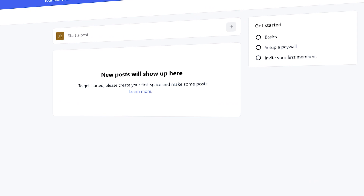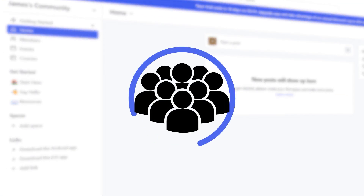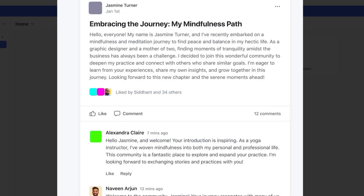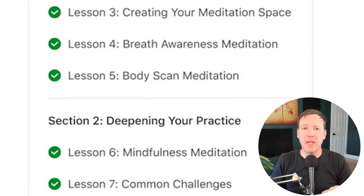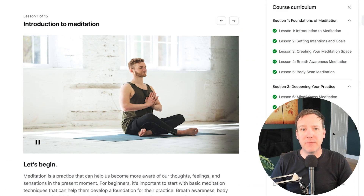Circle is designed for businesses that want to prioritize community. With your Circle community, you can create different types of spaces. For instance, you might add a post space to facilitate discussion, an event space to share your upcoming schedule, and a course space to create a curriculum. Within a course, you can add sections that group your individual lessons. Within the lesson builder, you have the option to show or hide primary media like a video and use Circle's block-based editor to include additional text, files, or resources for your students.